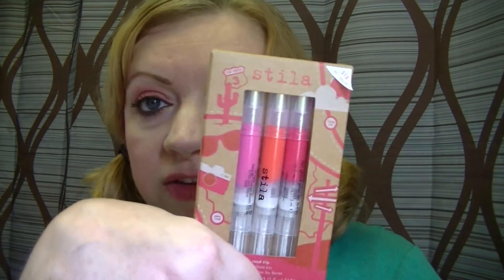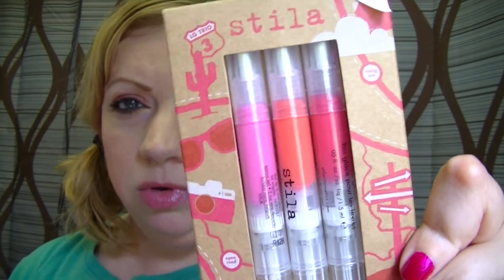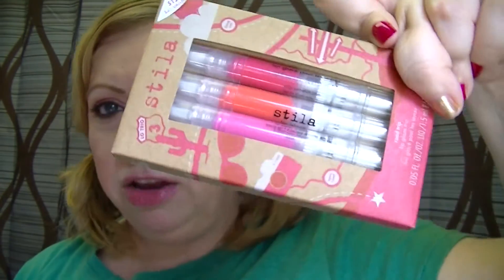This is the fifth set of lip glaze trios I've purchased from them. I did the fall ones — Fall Foliage — and then they had spring ones I can't remember the name of, but the packaging was like pink and purple. This is obviously a summer one, themed Road Trip, with sunglasses and a camera on it — really cute packaging.